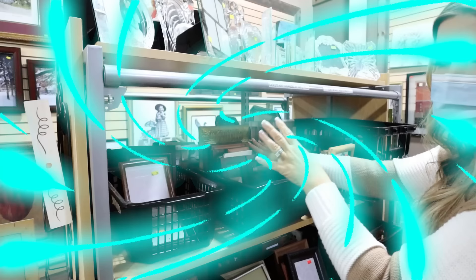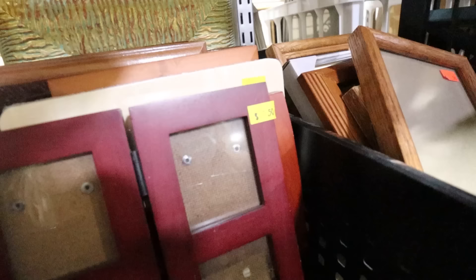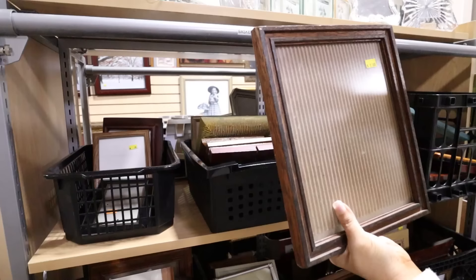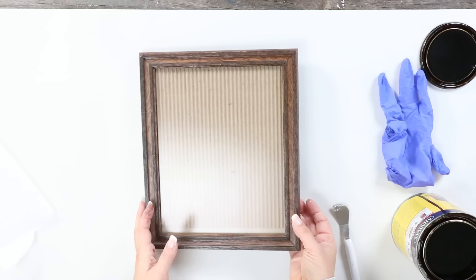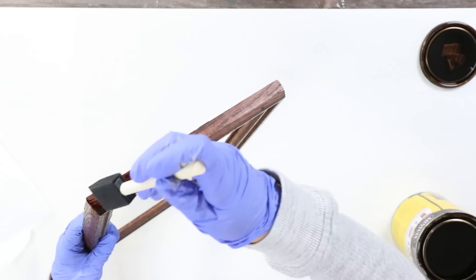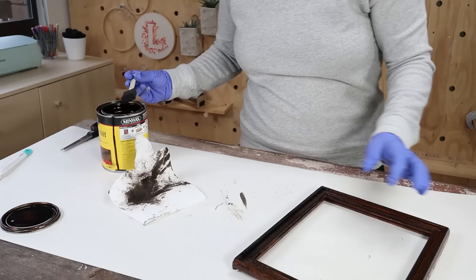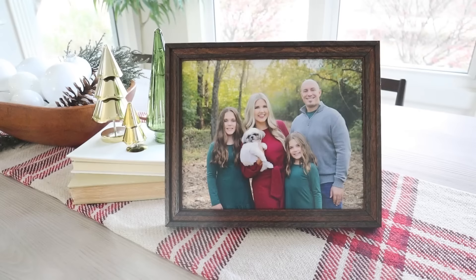I always pick up my 5x7 and 8x10 frames at the thrift store — you can buy them for 50 cents to a dollar, which is a much better deal than spending $10 or $15 at any store. I think this frame could be cool if I re-stained it a little bit. How much is it? Only a dollar! I'm going to use the color Special Walnut. Once I remove all the contents, I'll do one layer of stain, then wipe off any excess with a paper towel. This took just a couple of minutes and the frame now looks brand new. I'm putting a print of my family in here — I cannot believe how inexpensive this was. This would also make a great gift.